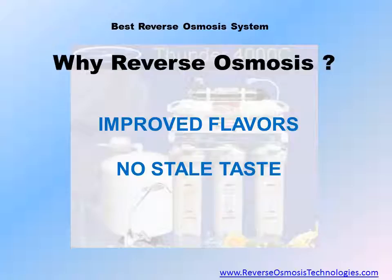You'll enjoy improved flavors of food and drinks prepared with water that's been purified by your own reverse osmosis system. Since virtually all the impurities that can alter the taste of food and drinks are removed during the reverse osmosis process, you'll notice and enjoy the true taste of coffee, tea, and food prepared with reverse osmosis water. And since you can purify water as you need it, the stale taste associated with bottled water is gone.